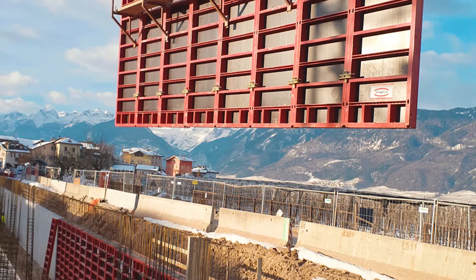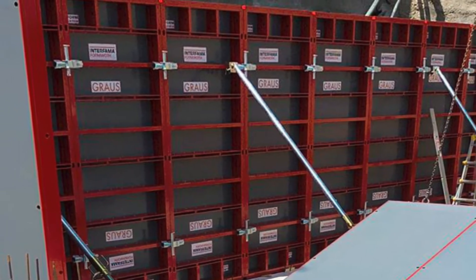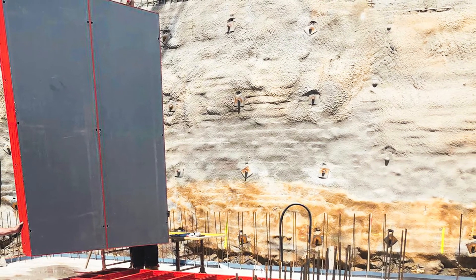Special features of this wall formwork are the recess of the corners, which allow easy alignment of the wall formwork to the various construction projects, and the special conical anchor passages, which allow the threaded rod to be inclined up to 8 degrees.